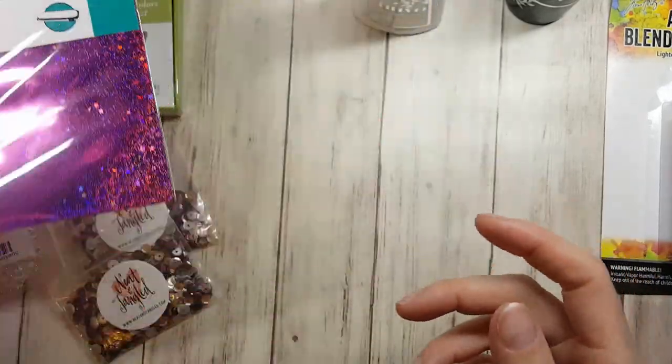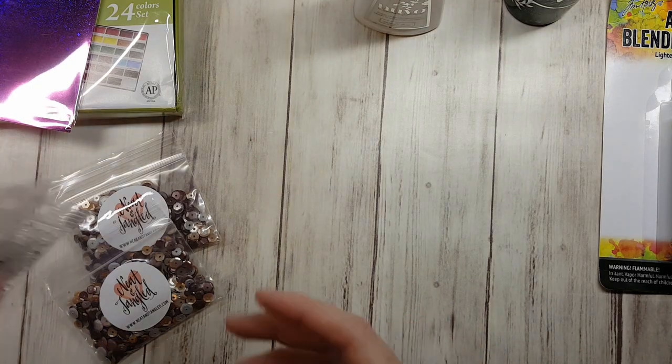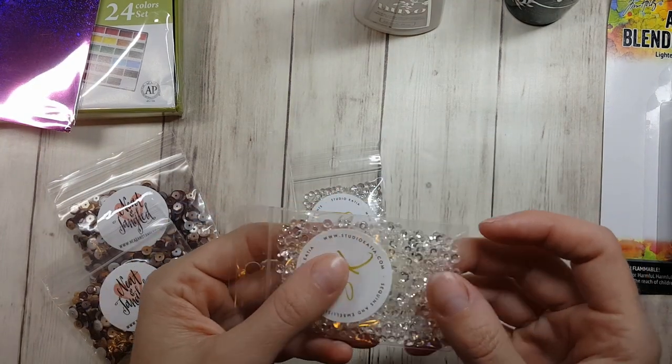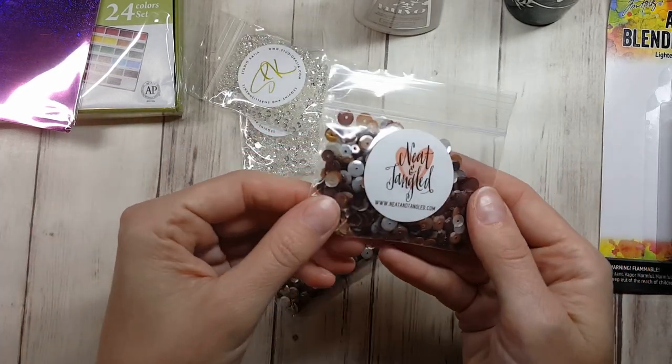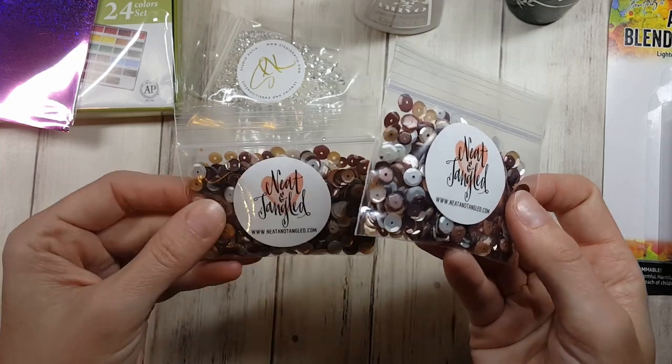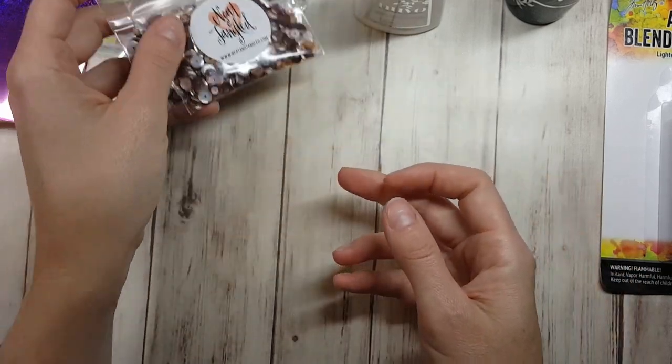It's not a multi-pack though, just 12 sheets — but it's amazing — 12 sheets of twinkling pink, so that will be awesome to play with. I also got these clear gems from Studio Katia, and some Neat and Tangled coffee-colored sequins, which I thought would be kind of fun to play with.